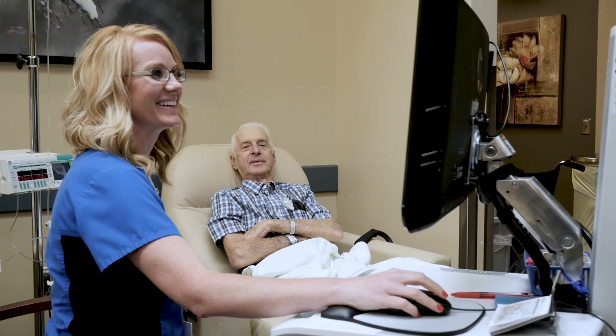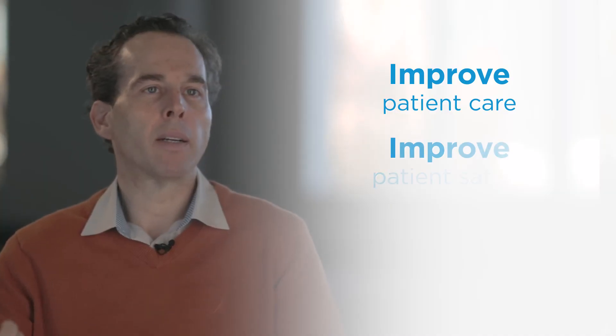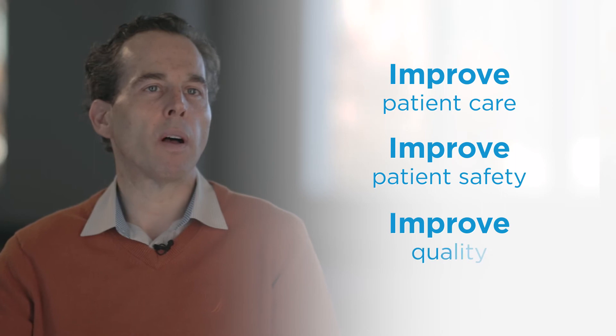We see clinical and financial benefits to pretty much everyone involved by harnessing the EMR. Any time you're dealing with a platform that can improve patient care, improve patient safety, improve quality, and be a better shepherd of resources — that's all extremely patient-centric.